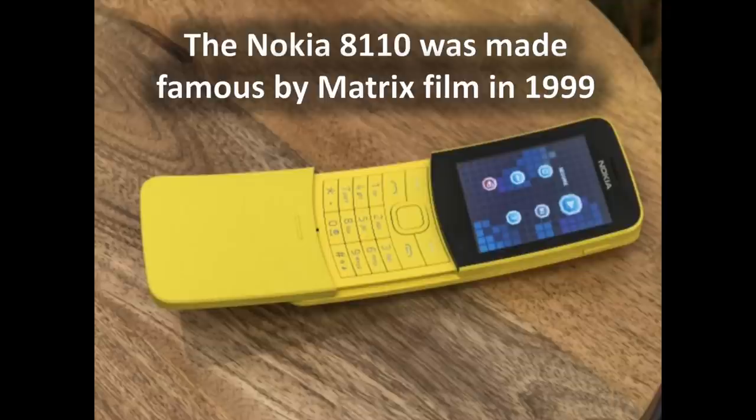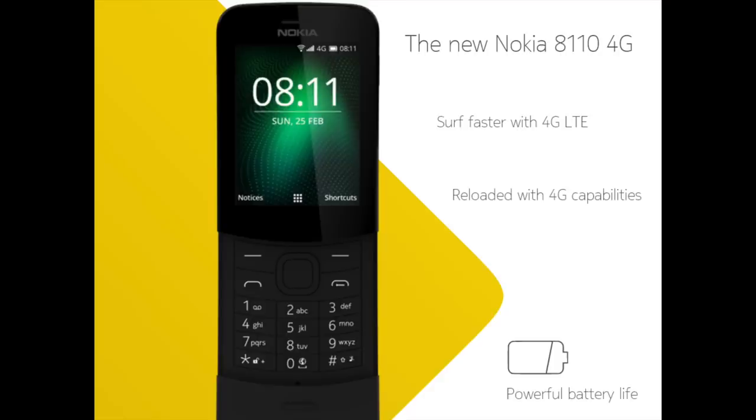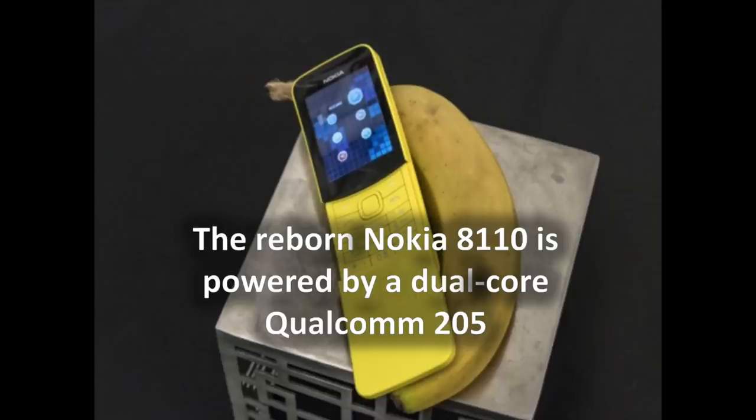The new Nokia 8110 4G bears all the same distinguishable aspects of the original, like its slider form factor and its banana-esque shape as well. It's constructed entirely out of plastic, which makes it extremely lightweight and easy to carry around. Its unique shape and design will no doubt cause some eyebrows to raise if you happen to whip one out.